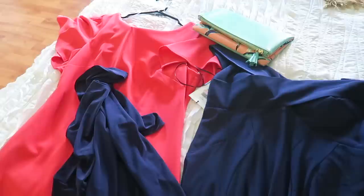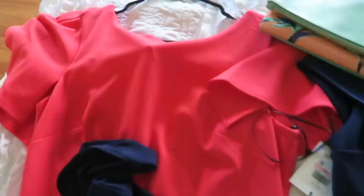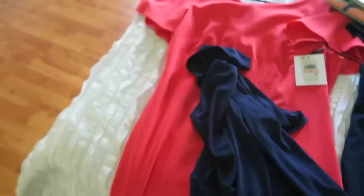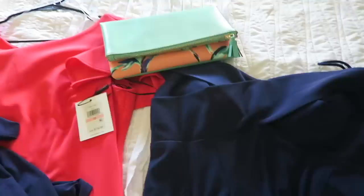This one has a split — it kind of gives me Jessica Rabbit vibes because of how it fits. These are both in a size 10 because your girl is slimming down. I shared this one on Instagram and I absolutely love it. The color looks a little different on screen than in person. This one came from Macy's, and this one I found at TJ Maxx — it's a Calvin Klein and it was $40.